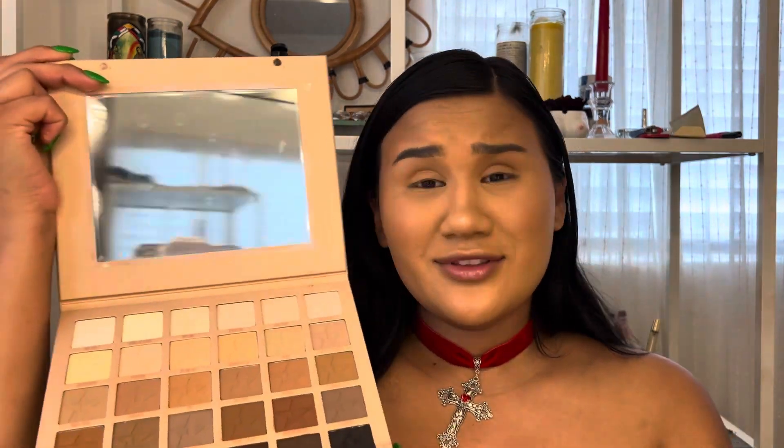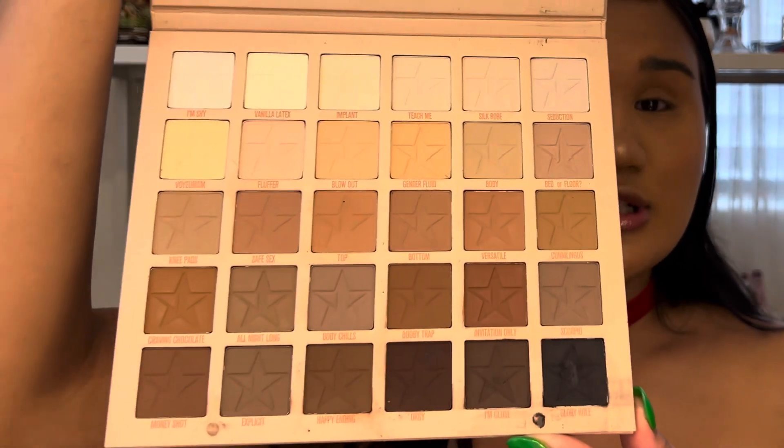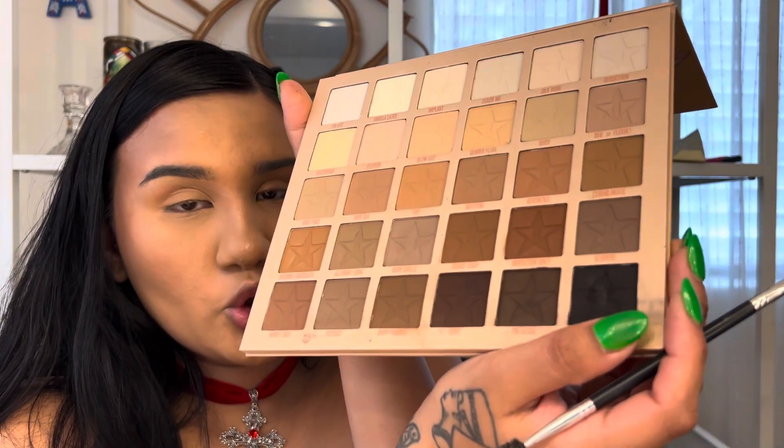Oh my gosh, I love this palette — can we just give this shit a moment? Because damn, that is a motherfucking orgy! I'm gonna get Glory Hole, which is just like a black shade.